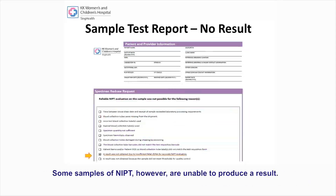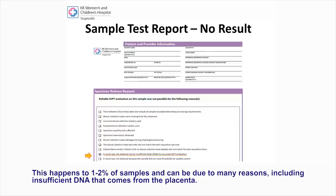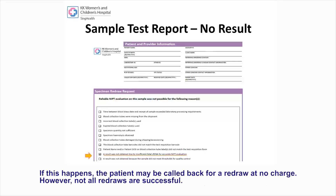Some NIPT samples, however, are unable to produce a result. This happens to 1–2% of samples and can be due to many reasons, including insufficient DNA from the placenta. If this happens, the patient may be called back for a redraw at no charge. However, not all redraws are successful.